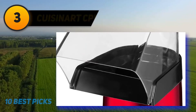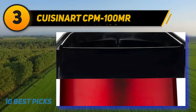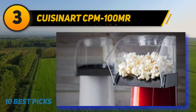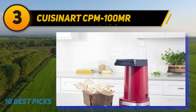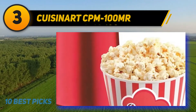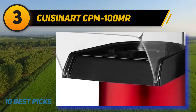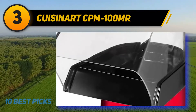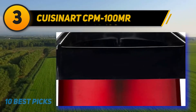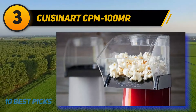At number 3, Cuisinart CPM-100 MR hot air popcorn maker in metallic red. This easy-pop hot air popcorn maker needs no oil — kernels go into the popping chamber and hot air sends up to 10 cups out the chute into a waiting bowl in under three minutes. It has 1500 watts of power and includes a removable chute and butter warming tray, all of which are dishwasher safe. It also features cord storage.